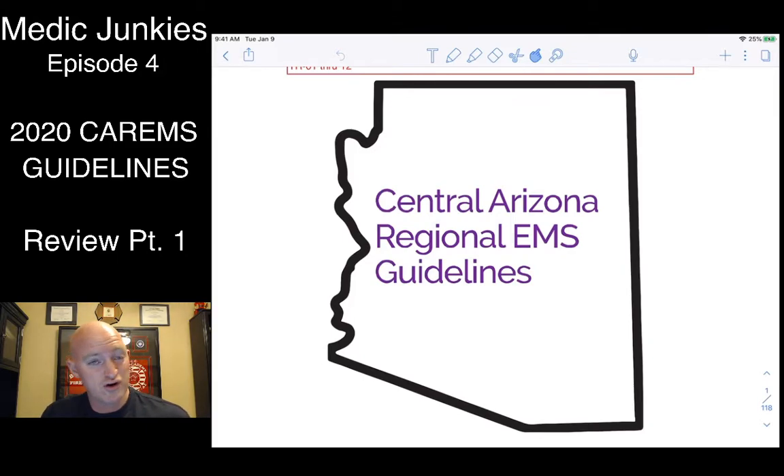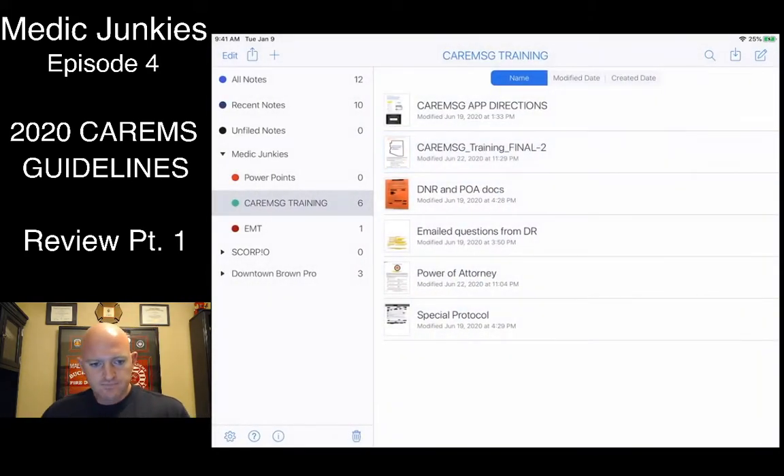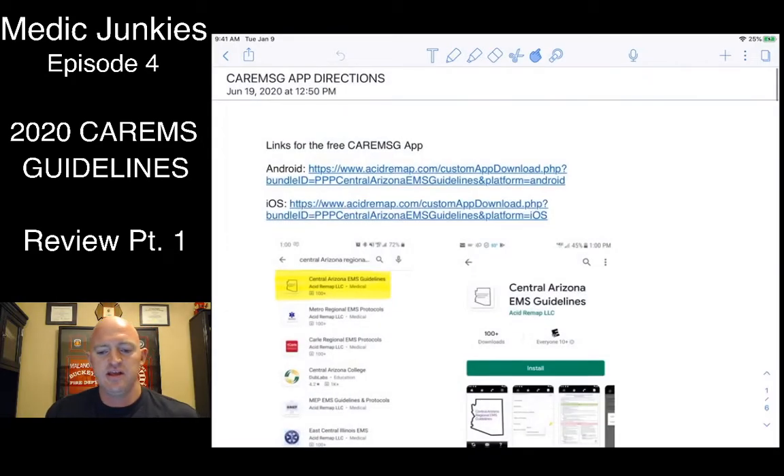Pretty much every single guideline has changed — whether it's a new drug, something added, something taken out, a new dose, or at the very least the format is extremely different. Part of the training we've been doing, especially the hands-on stuff, has been simply learning how to navigate through the application and through these protocols.